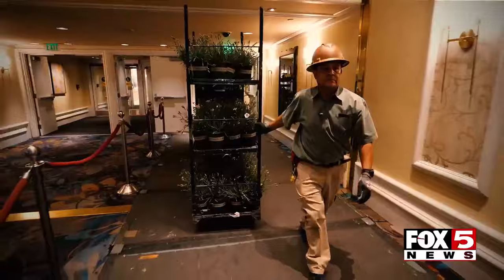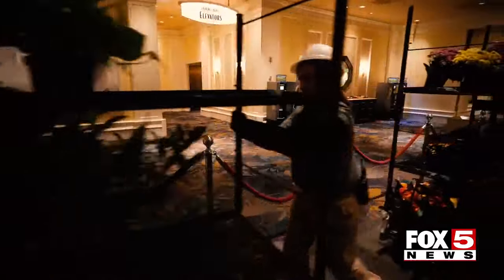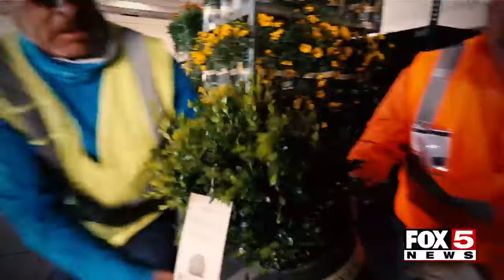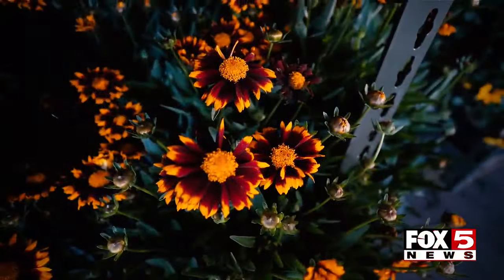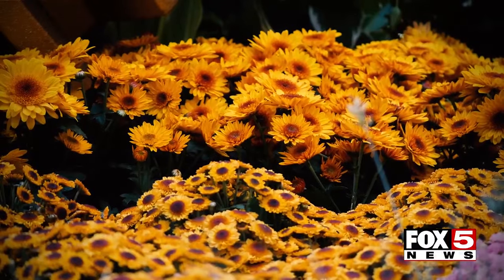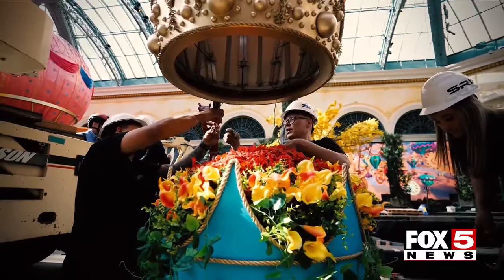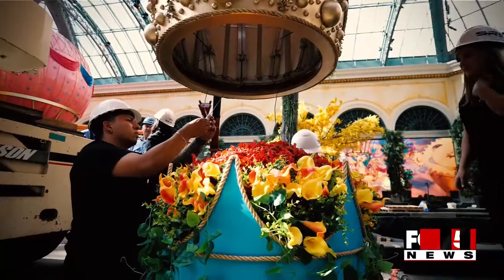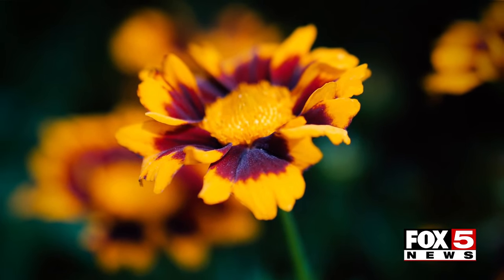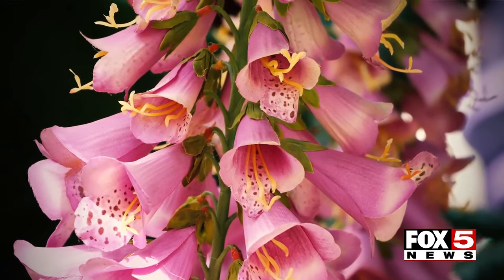Our horticulture team on property takes care of the exhibit installs and all of the plant material that we use. They are full-time, but we also work with growers around the country. Everything you see inside the conservatory involves massive quantities — not everyone is ordering 40,000 tulips in a certain color — so we work with growers and they grow specifically what we need, and it is born to live inside the conservatory.